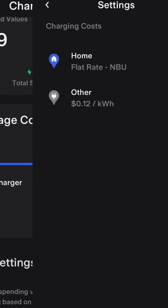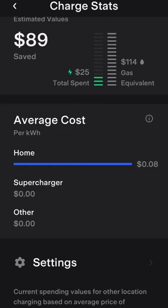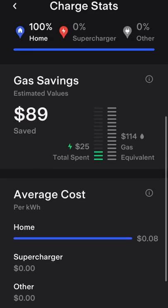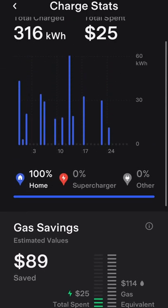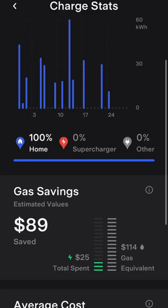You go in here, you enter your utility if they're in the system, or a flat rate, or if you have variable rates you can enter those. Based on mine at 0.08, it's showing my total charging amount spent, how much I've charged at home versus supercharging versus maybe at the office if you have that.